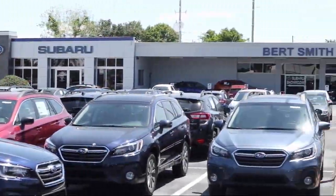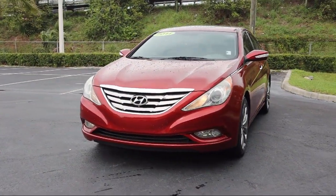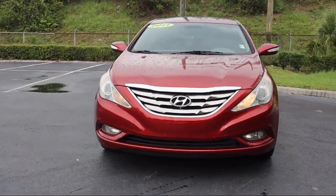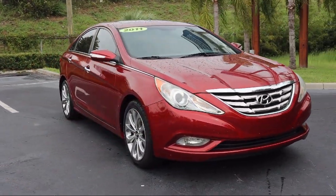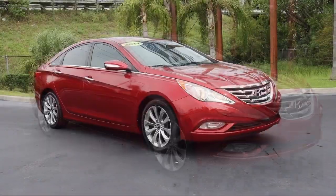Welcome to Burt Smith Automotive, and here's a look at another one of our great vehicles from our inventory. It comes equipped with split fold-down rear seat, leather seating, heated front seats, and CD changer.